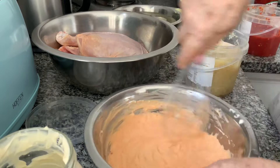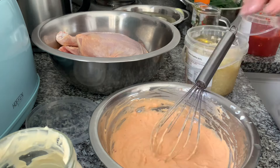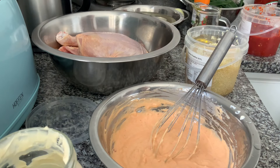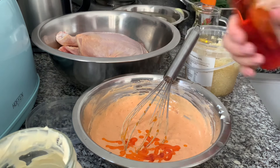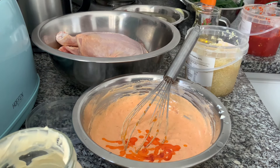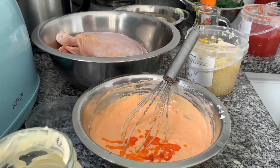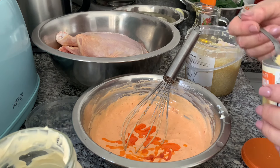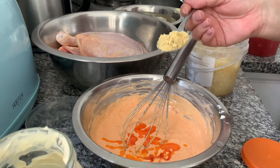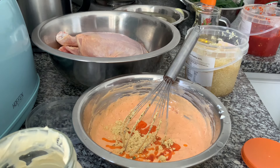E eu vou pôr um pouco de piripiri — eu gosto muito de usar piripiri. Vou usar também um pouco de meio quenorro em pó; vocês aí podem usar um quenorro inteiro e desfazer.